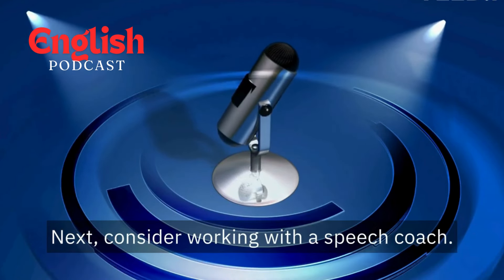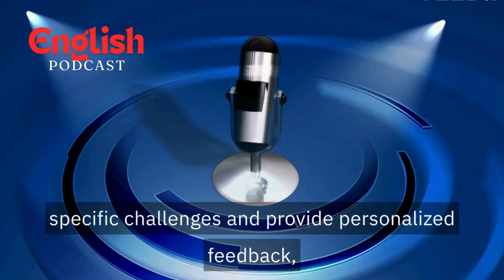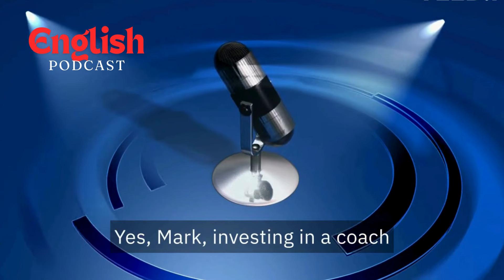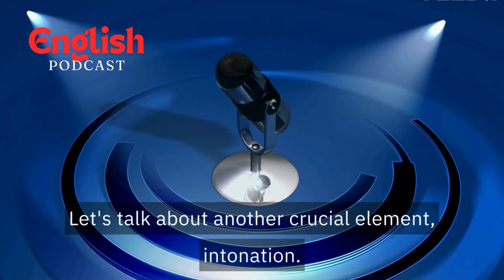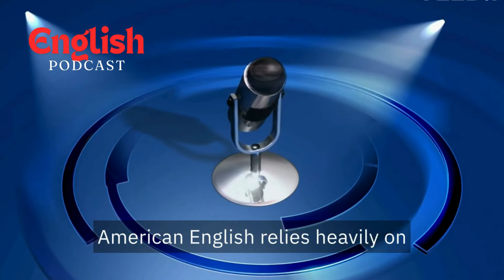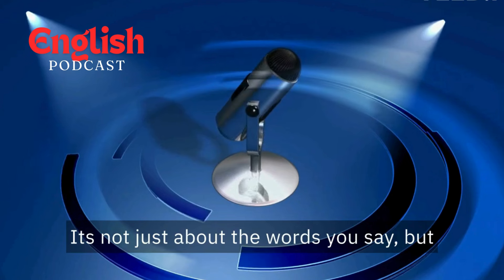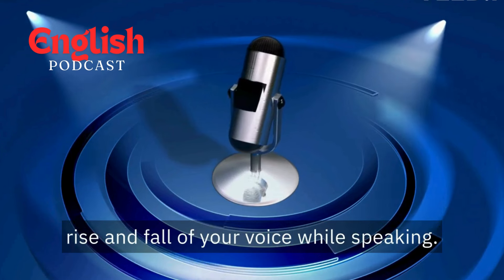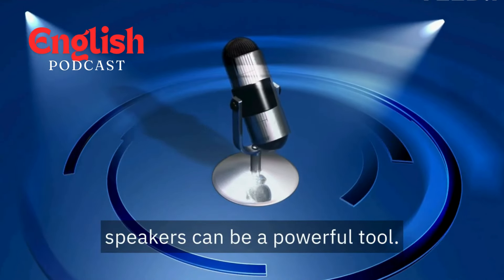Next, consider working with a speech coach. A good coach can analyze your specific challenges and provide personalized feedback, tailoring exercises to your needs. Investing in a coach can be a real game-changer. Let's talk about another crucial element: intonation. American English relies heavily on intonation for meaning and emphasis. It's not just about the words you say, but how you say them. Pay attention to the rise and fall of your voice while speaking. Recording yourself and comparing it to native speakers can be a powerful tool.